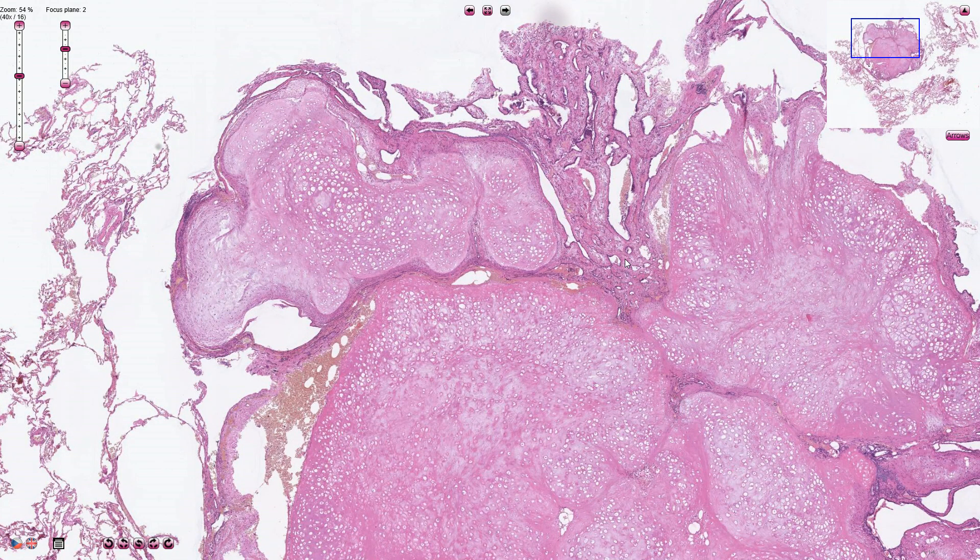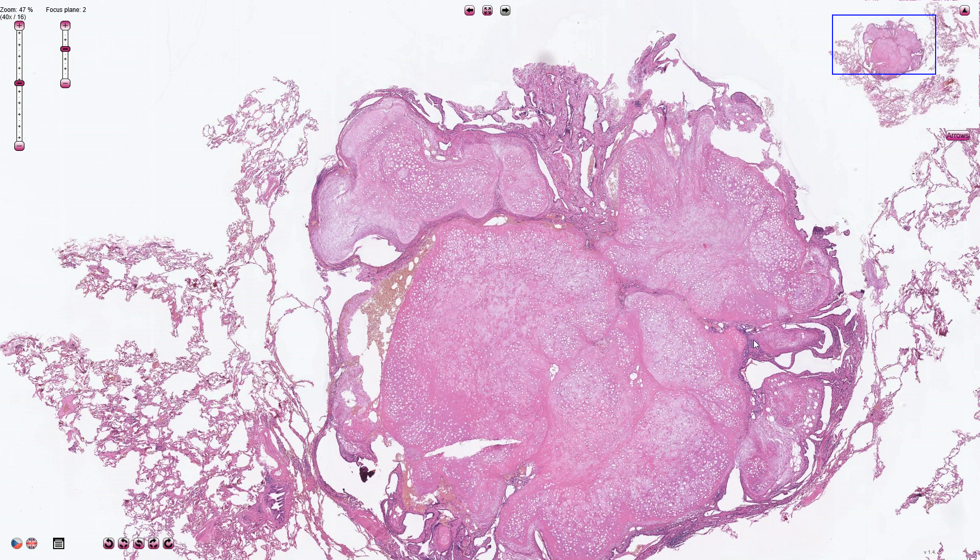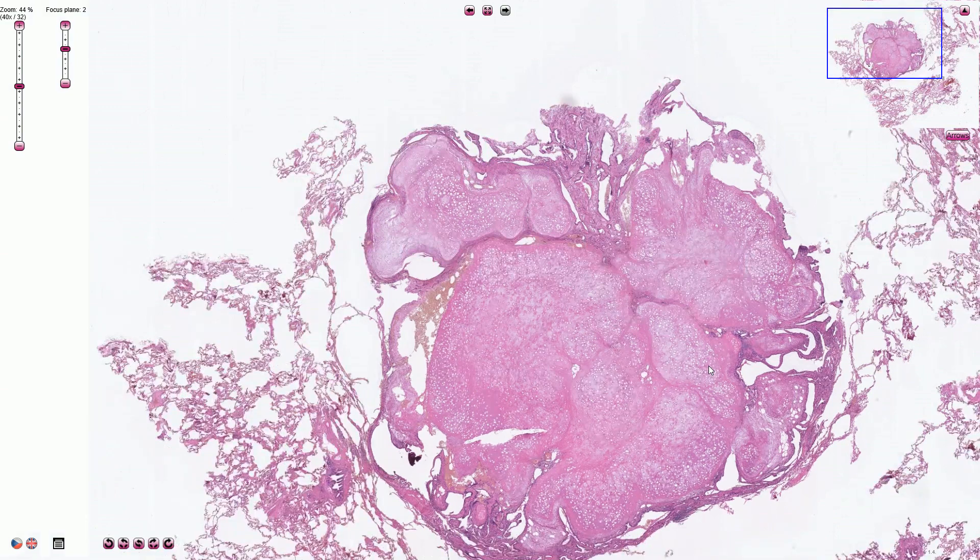Bronchial chondroma is a different type of tumor, which is commonly associated with Carney's triad. This is the syndrome where the affected person has three types of tumors: multiple bronchial chondromas, gastrointestinal stromal tumor, and an extra-adrenal paraganglioma. Those bronchial chondromas are usually without these epithelial clefts, and they are multiple and more common among women.